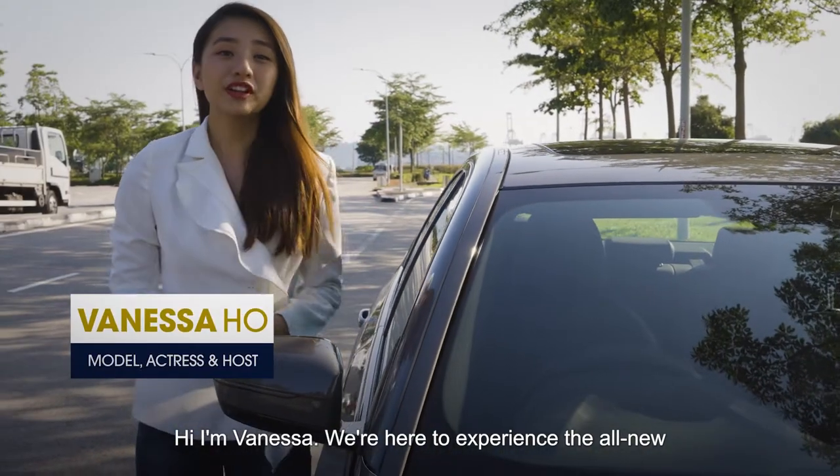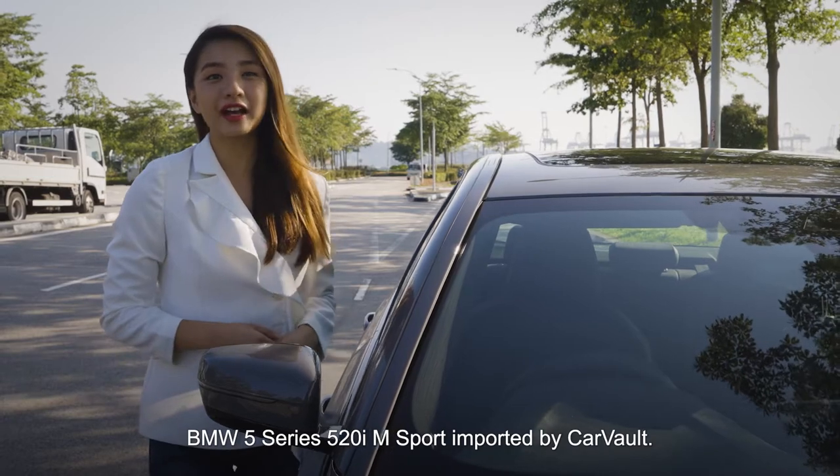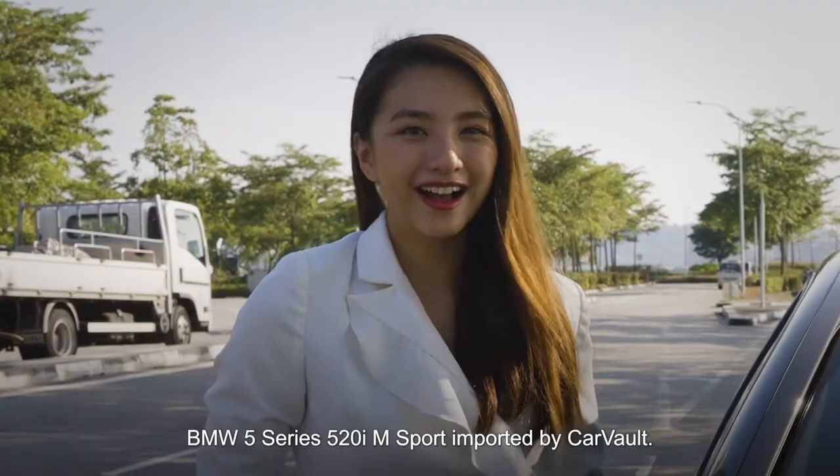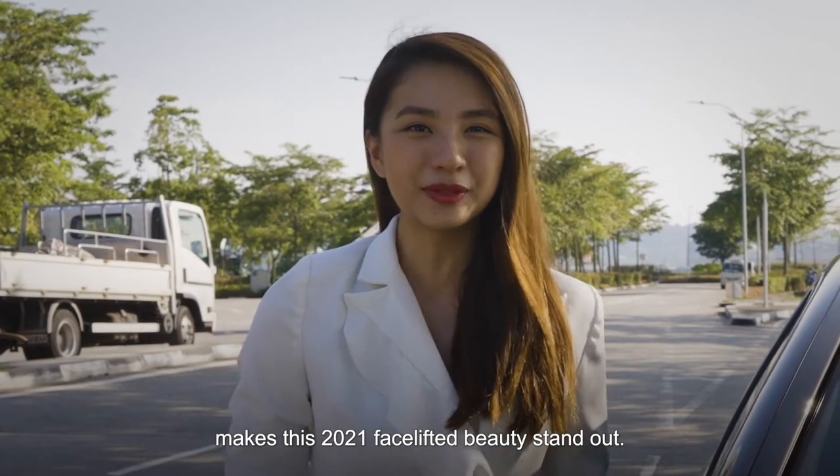Hi, I'm Vanessa. We're here to experience the all-new BMW 5 Series 520i M Sport imported by Carville. Let's take a look at the ins and outs of what makes this 2021 facelifted beauty a standout.